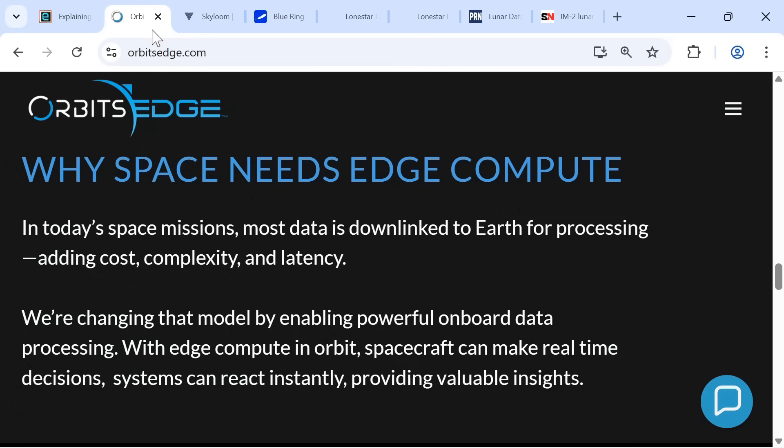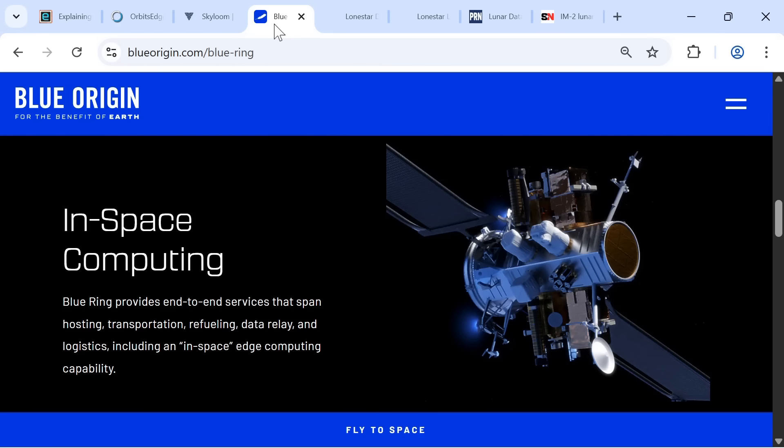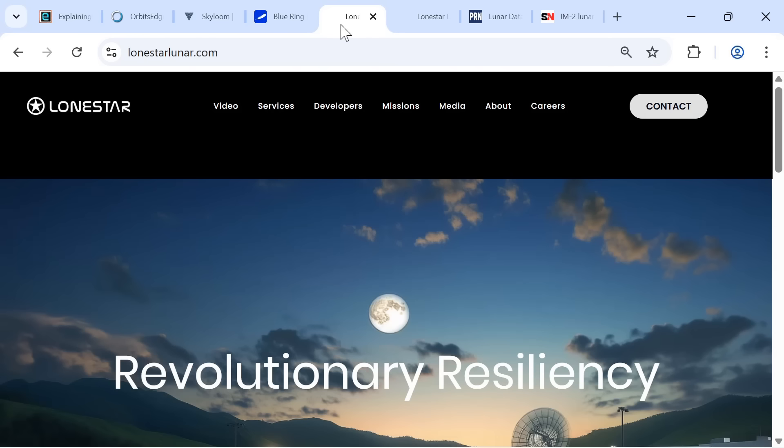Other interesting players include Orbit's Edge, who are developing orbital edge computing; Skyloom, who develop and manufacture hardware for space-based optical networking; and Blue Origin Blue Ring, which among other things will offer in-space computing capabilities. However, the final company to focus on is Lonestar Data Holdings, whose intention is to provide resilience as a service by backing up premium data to an independent, space-based data storage and communications network.